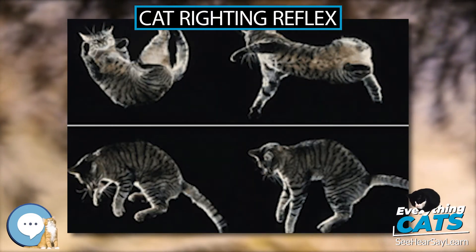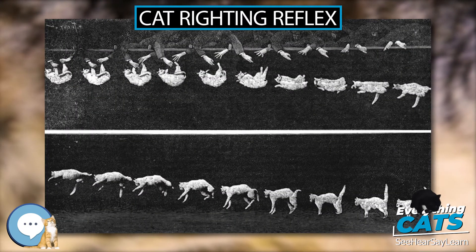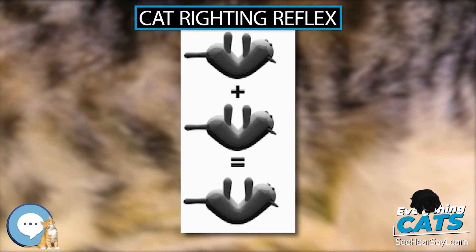Cats without a tail also have this ability, since a cat mostly moves its hind legs and relies on conservation of angular momentum to set up for landing, and the tail is in fact little used for this feat.